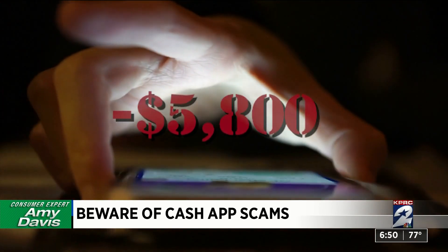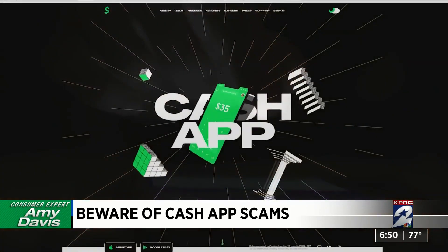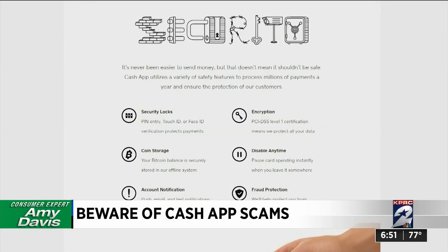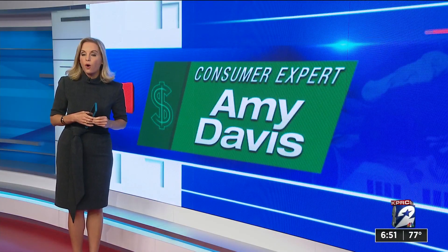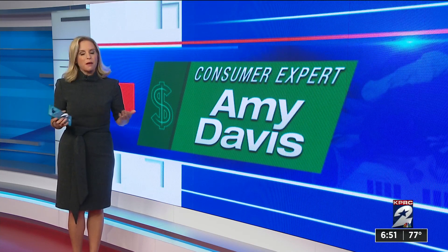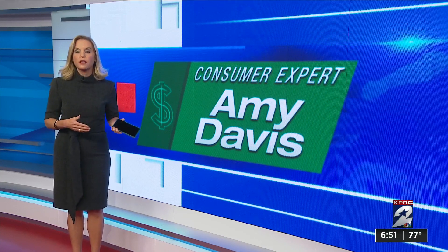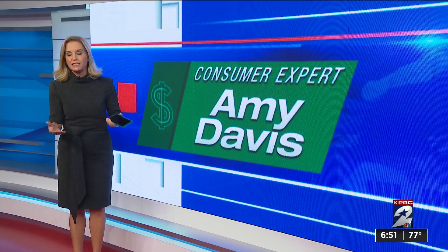Sakaila closed the app and deleted it from her phone, then called her bank to dispute the transactions. Cash app is aware of this scam and says you should only contact them through its app or website. Sakaila was able to get all of her money back by disputing those transactions with Chase Bank immediately. These payment apps are very convenient, but they can also be risky if you pay the wrong person or need to speak to someone directly in customer service, because many times you're out of luck.